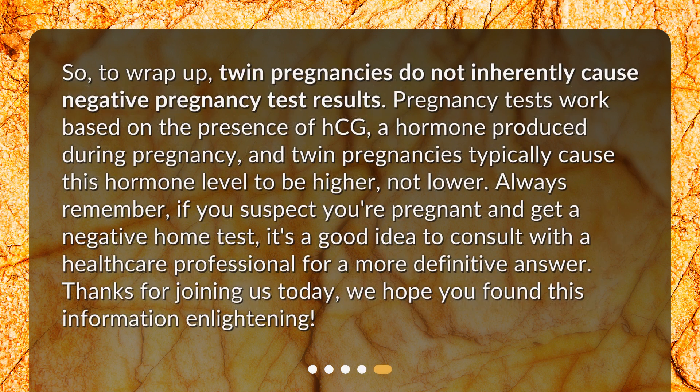To wrap up, twin pregnancies do not inherently cause negative pregnancy test results. Pregnancy tests work based on the presence of HCG, a hormone produced during pregnancy, and twin pregnancies typically cause this hormone level to be higher, not lower. Always remember, if you suspect you're pregnant and get a negative home test, it's a good idea to consult with a healthcare professional for a more definitive answer. Thanks for joining us today — we hope you found this information enlightening.